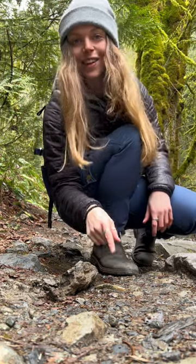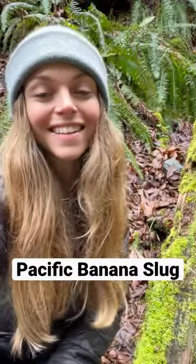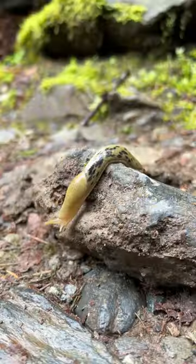This here is the largest terrestrial slug in North America — a Pacific banana slug. They're usually a yellowy green color, and sometimes they'll have black spots on them, like this one here.